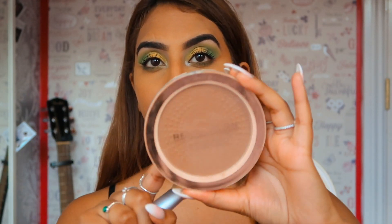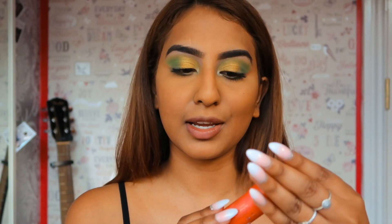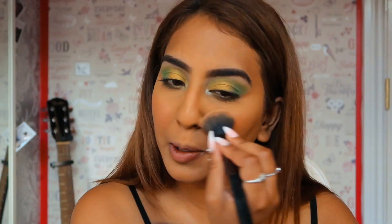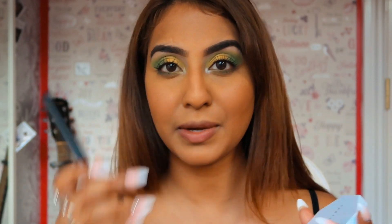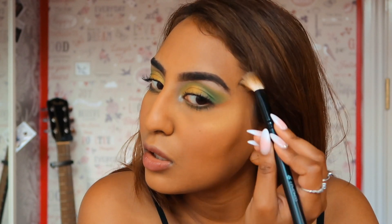I'm just going to bronze my face with this Revolution Mega Bronzer in Cool. Now using my speedy blush in the shade Cheeky from Collection. For the rest of my face highlight, I'm going to use the Fenty Beauty Trophy Wife.